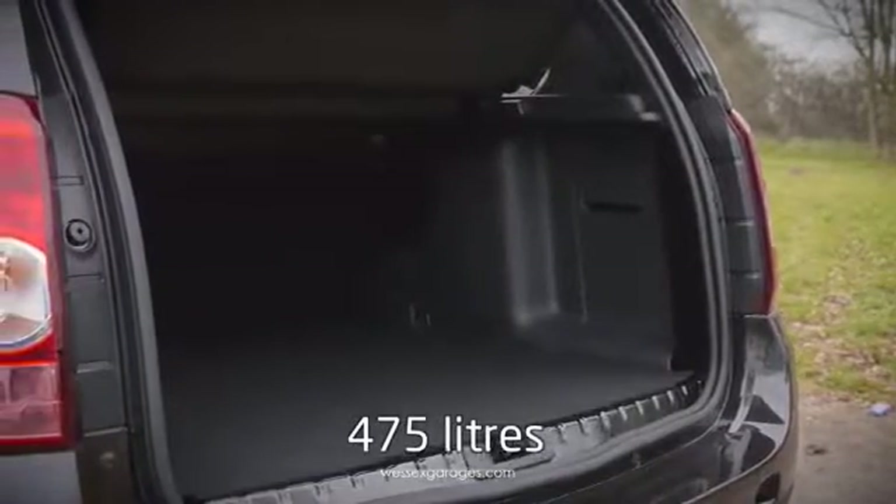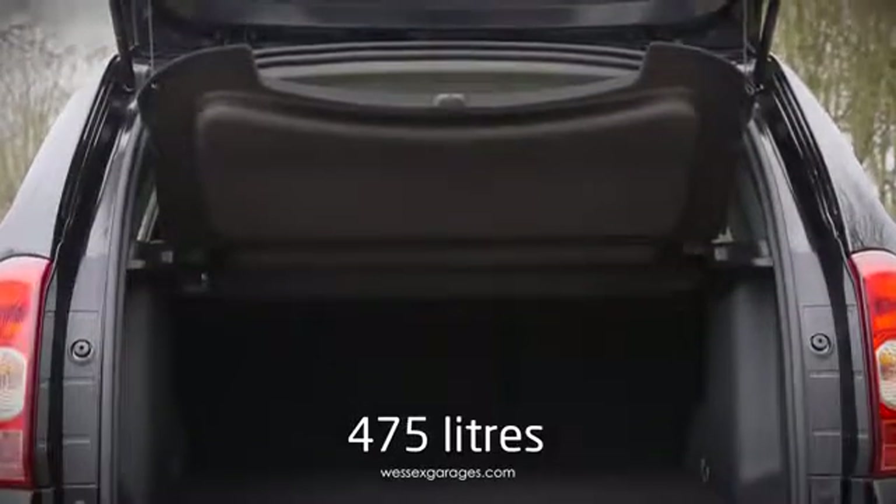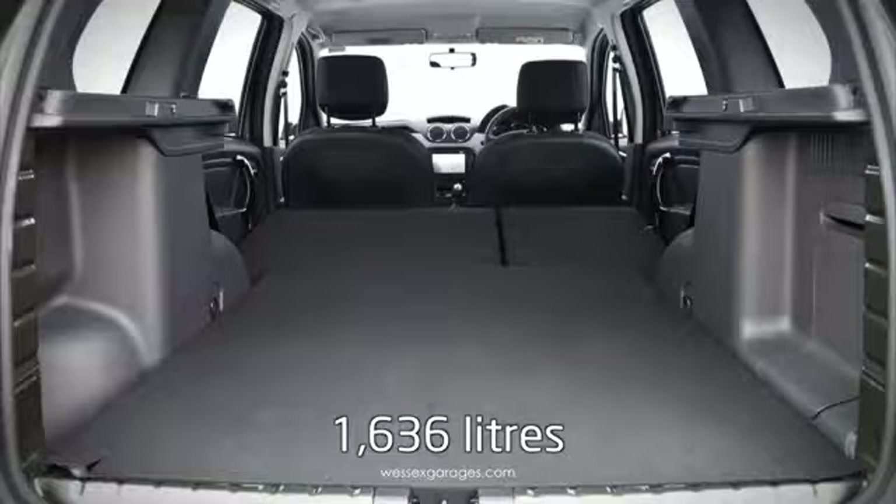Boot space is equally impressive, with a 475-litre capacity — over 100 litres more than a Ford Focus. Fold the seats down and the Duster produces 1,636 litres of space, making it a very capable load hauler.